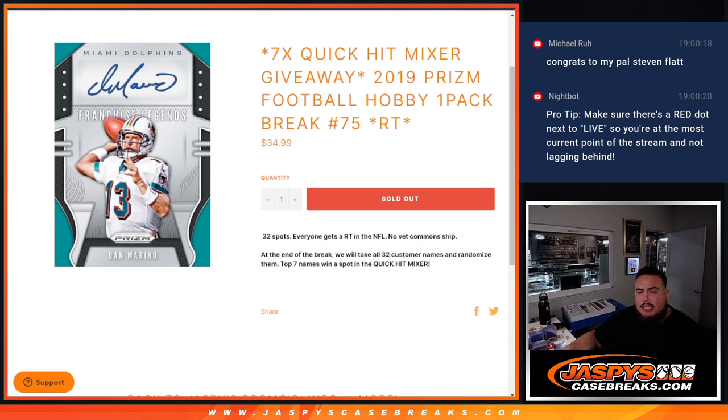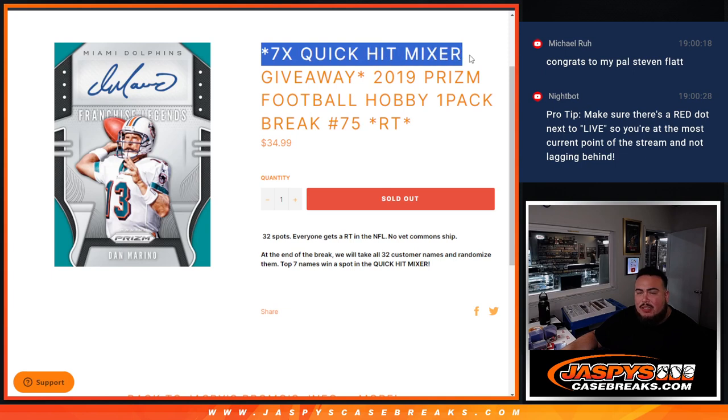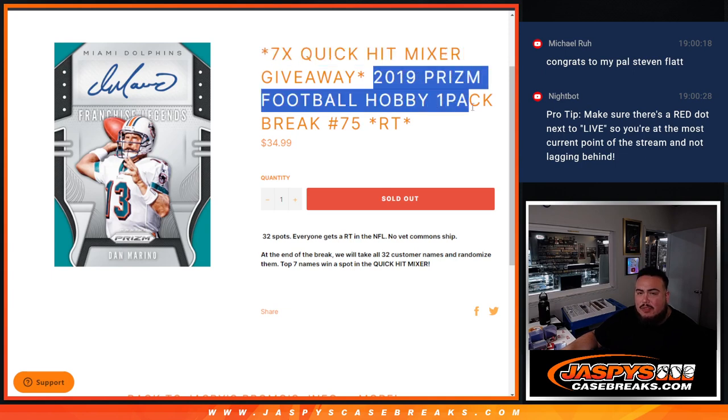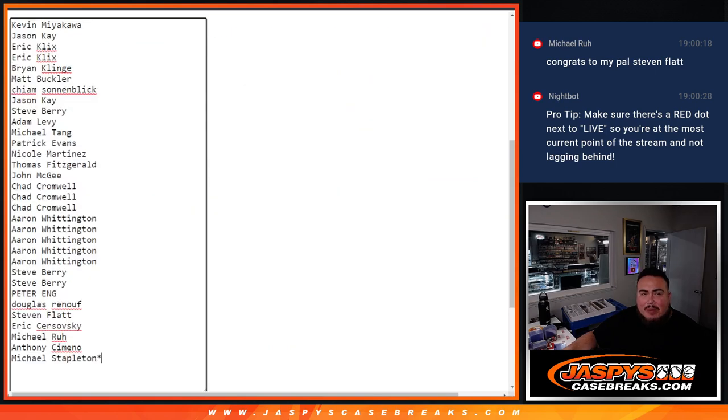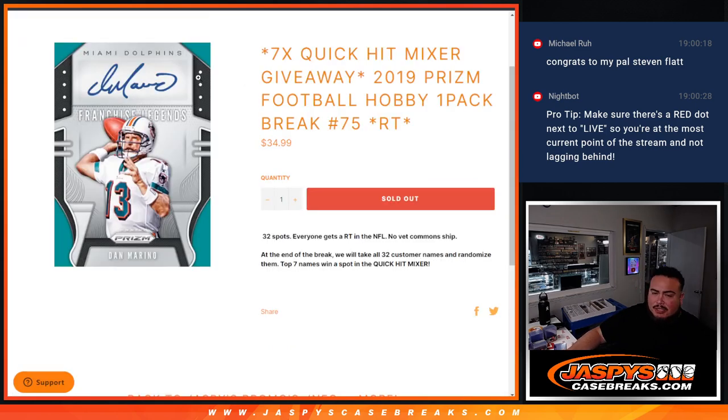What's up everybody, Jason from jazbeescapesrace.com. We're doing a quick little filler here that helps give away seven spots in the Quick Hit Mixer with this 2019 Prism Football Hobby pack break number 75. First we'll do the pack break randomize — your name gets shipped the hits — and at the end we'll re-randomize the names that bought in originally, and the top seven get into the Quick Hit Mixer. There's another filler up and a couple full spots still left guys.